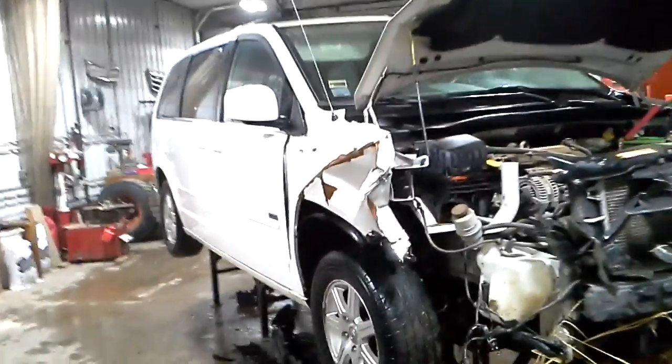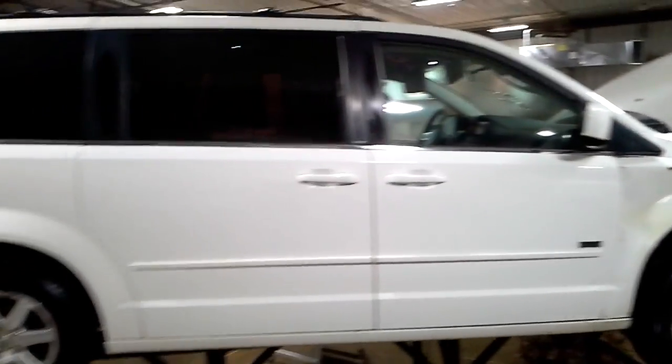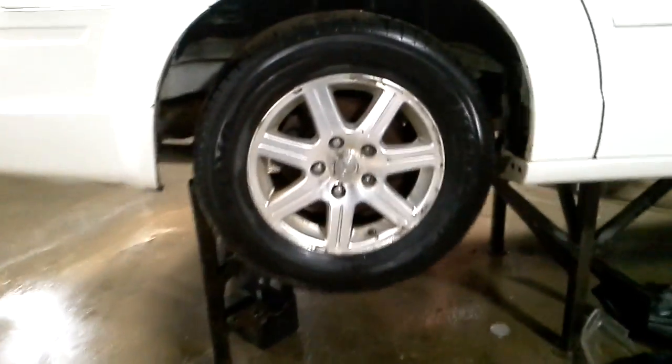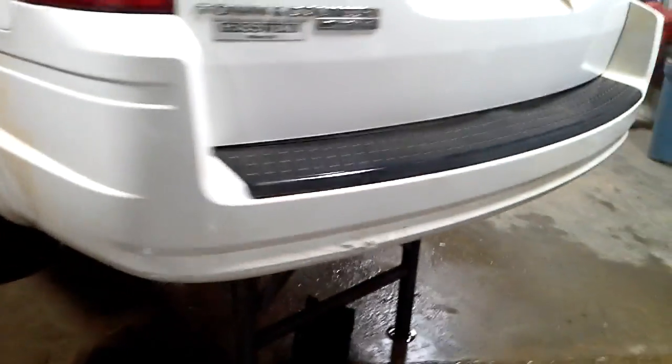Light and color, right front hit, does run and drive. Backup camera, the back bumper is bad. Rust on the fender loop.